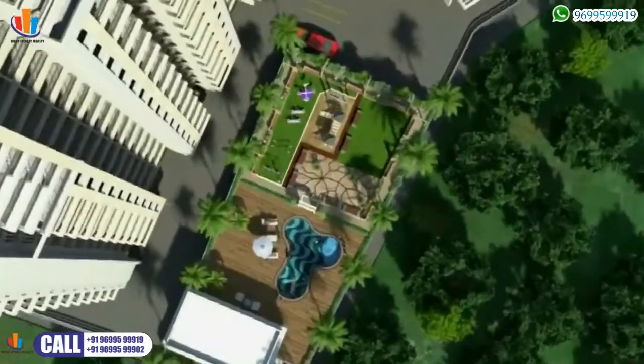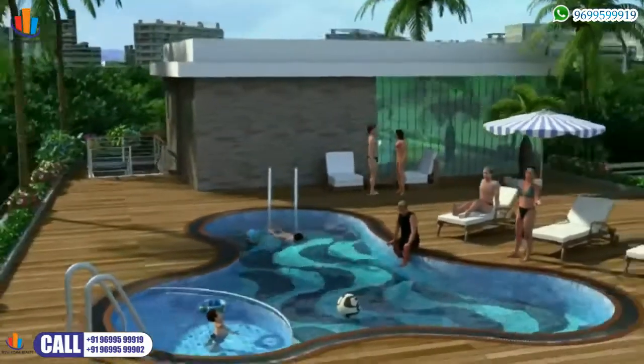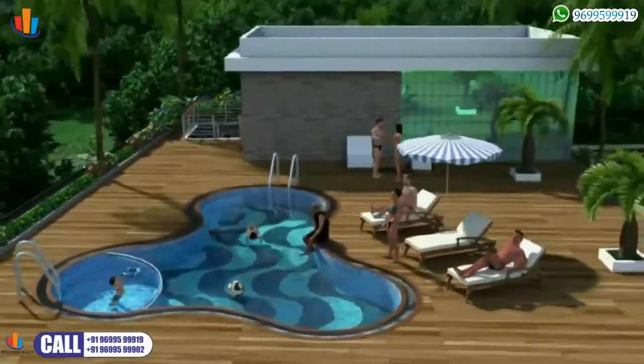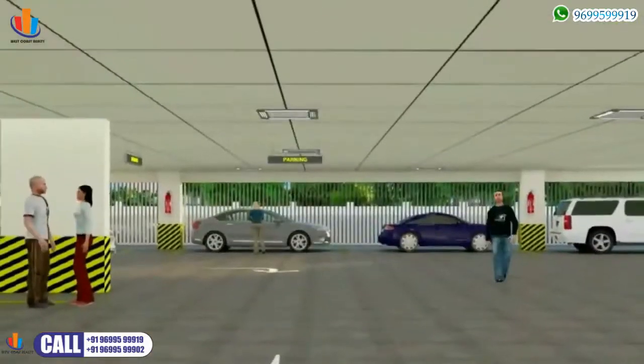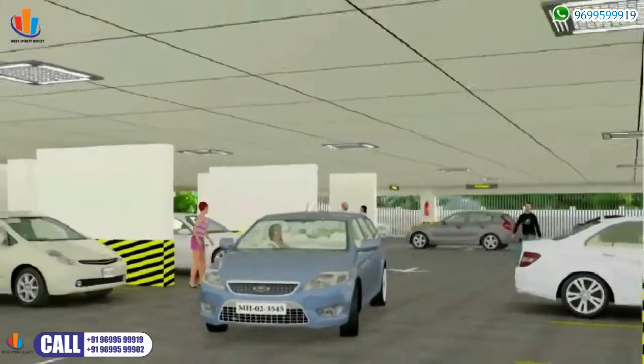A uniquely designed, elevated 9,000 square foot area forms the recreational zone — an amusement paradise clubhouse packed with a swimming pool. Car owners will be glad to know that there is ample parking facility available for each flat.